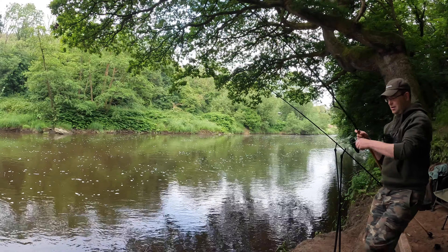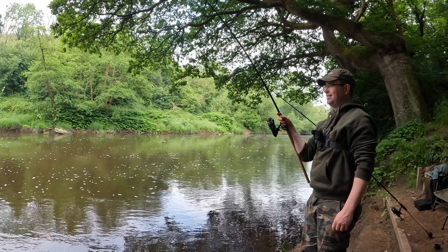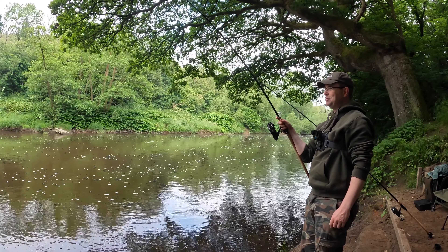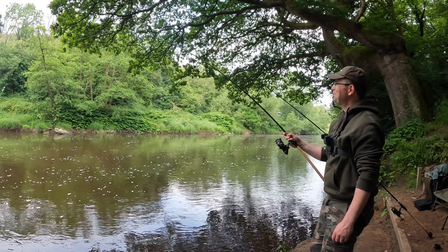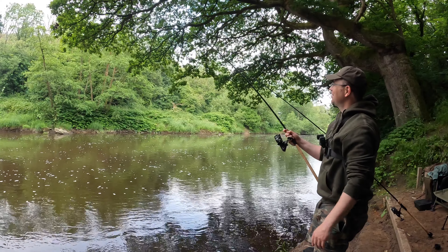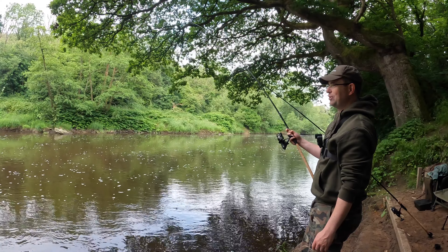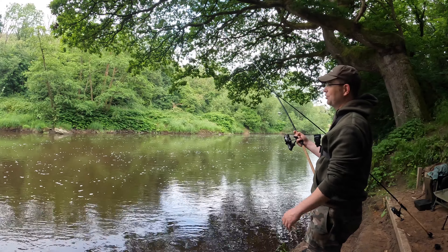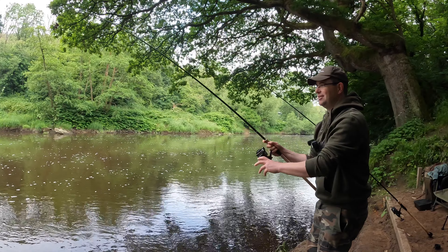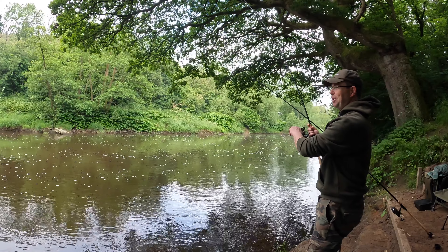The downstream rod is away again! Just filming a clip to camera and got interrupted - always happy to be interrupted. This fish is making its way into the centre of the river. Definitely feels like a barbell, nothing huge though. Probably feels a bit similar in size to the first one at first impressions, but there's been plenty of times when I've judged the size of a barbell wrong.